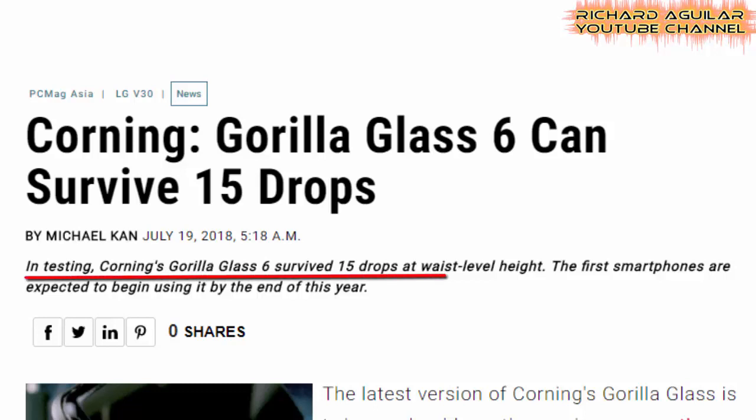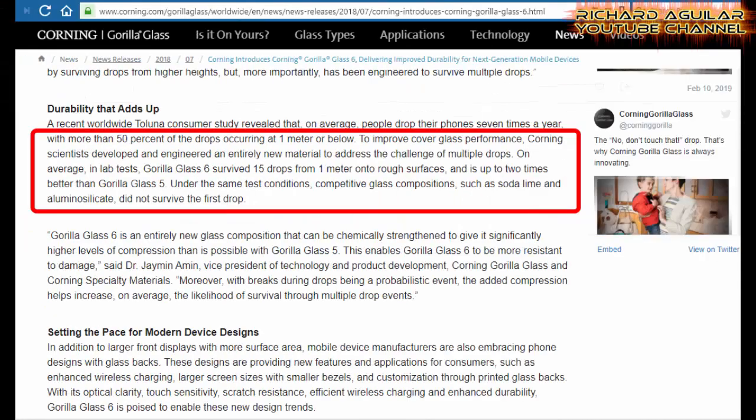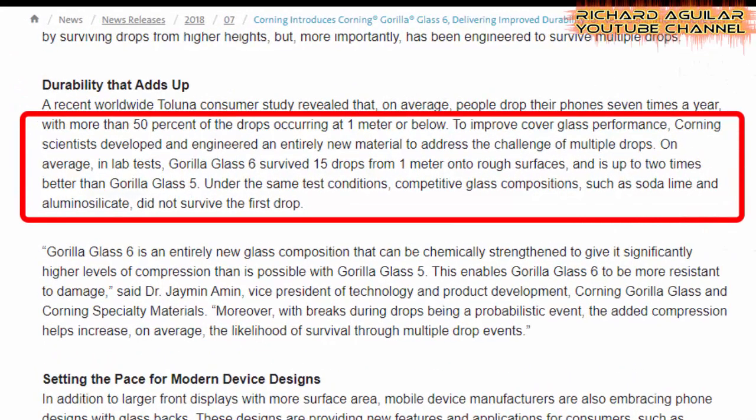In testing, Corning's Gorilla Glass 6 survived 15 drops at waist-level height. And lastly, Corning.com itself claims that to improve cover glass performance, Corning scientists developed and engineered an entirely new material to address the challenge of multiple drops. On average, in lab tests, Gorilla Glass 6 survived 15 drops from 1 meter onto rough surfaces and is up to 2 times better than Gorilla Glass 5. Under the same test conditions, competitive glass compositions such as soda lime and alumina silicate did not survive the first drop.